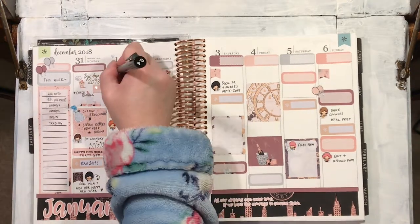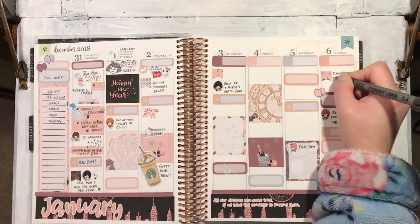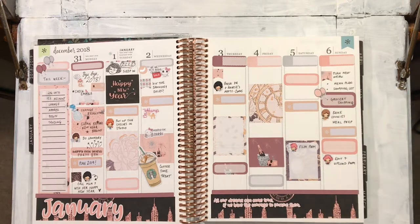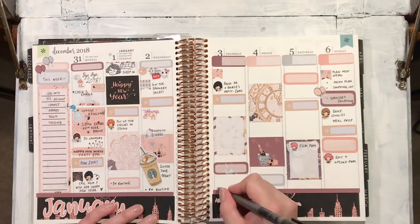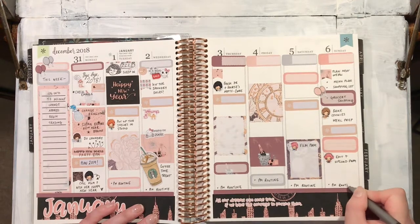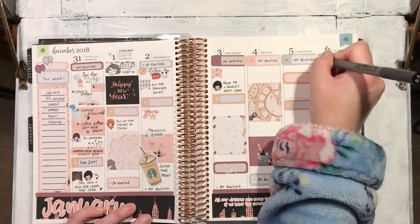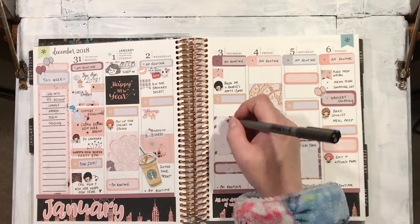I'm going to try and be consistent with filming Plan With Me's and YouTube videos from now on, which is why I've planned that out for Saturday. On Sunday I always plan my week, do a menu plan and a shopping list, then do my grocery shopping. I often do it online because going to actual supermarkets can cause panic attacks, especially if they're crowded, so I tend to get it delivered — which I know is lazy, but some things it's better just not to argue with yourself.